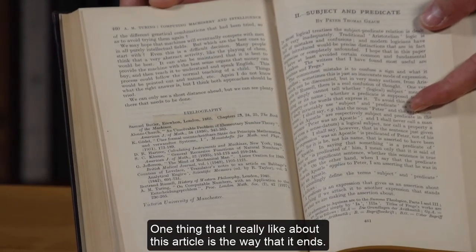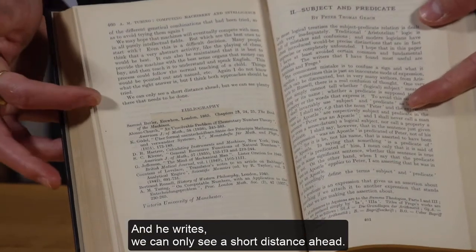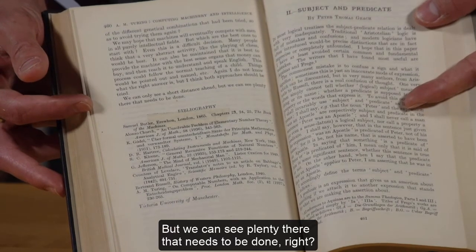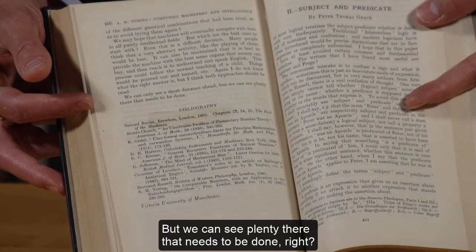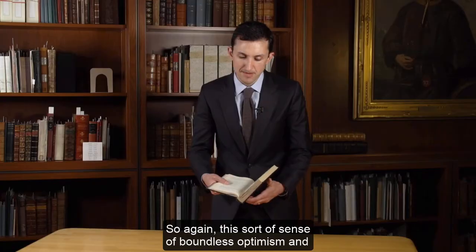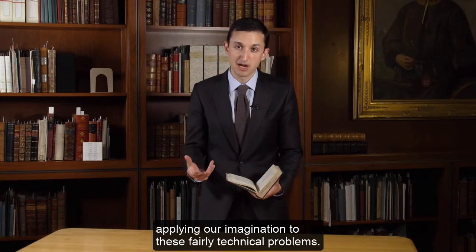A lot of his work in this period, in the early 50s just before he dies, is much more speculative and imaginative. This article is a perfect example of that imaginative range — and his literary style; he writes in a really engaging way. One thing I really like about this article is the way it ends. He writes: 'We can only see a short distance ahead, but we can see plenty there that needs to be done.' This sense of boundless optimism — applying imagination to fairly technical problems.